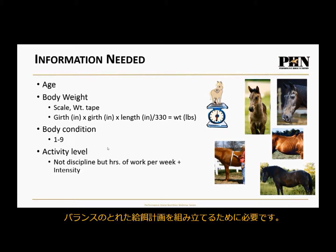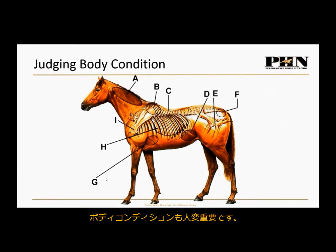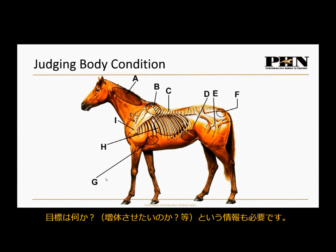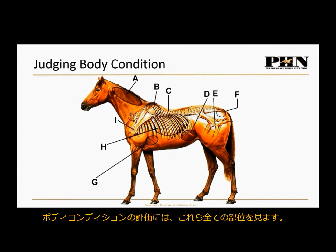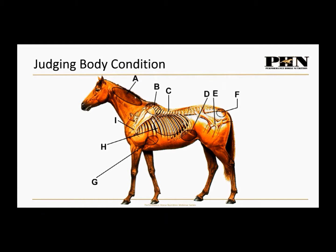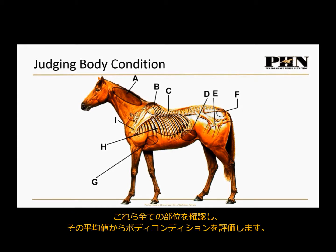I also want to go through body condition scoring because it's really important. If we're going to body condition score a horse, we evaluate all these different areas: the neck, over the withers, over the back, over the flank, over the ribs where you'd do the girth up, over the tail head, and over the buttocks. We want to take all of these areas, average them, and get a body condition score.